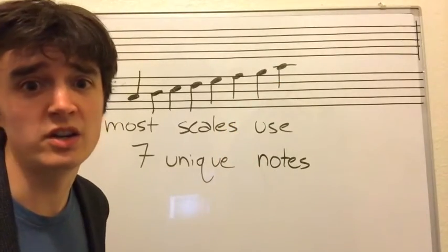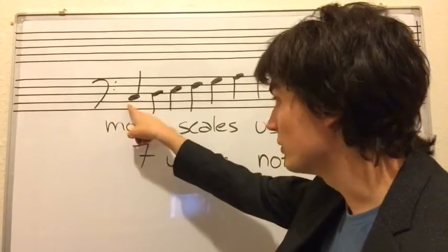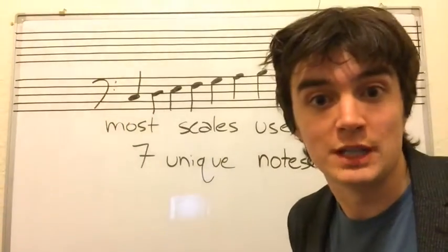Hey! I counted eight. There's eight notes, not seven. The first note is a C, and the last one's a C. So it's not unique.